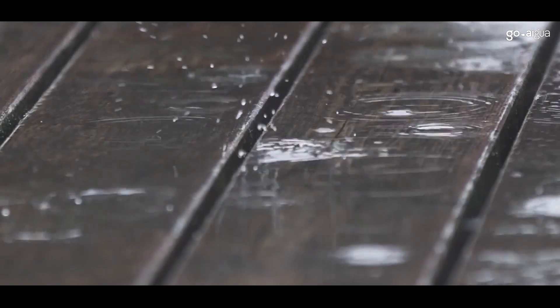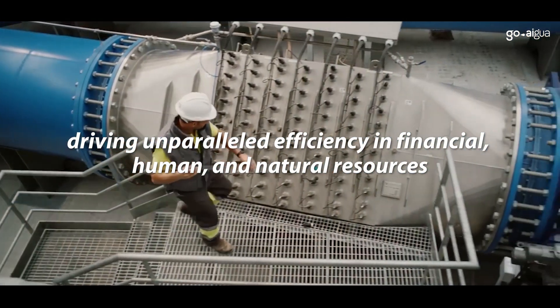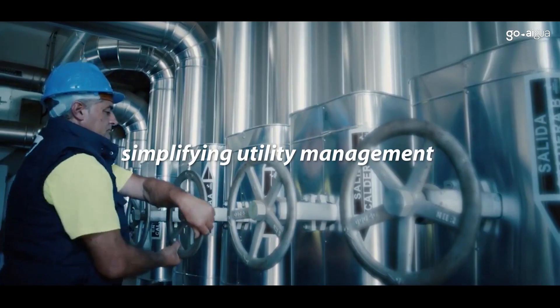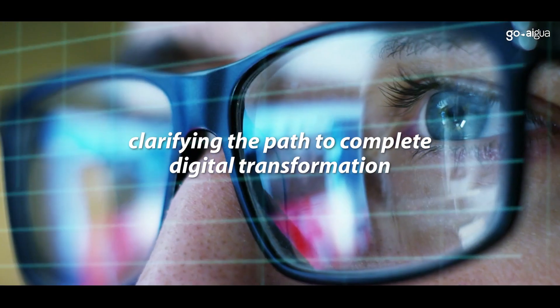Goaigua was designed to help utility leaders combat these challenges, driving unparalleled efficiency in financial, human and natural resources, while creating customer-centric utilities, all while simplifying utility management and clarifying the path to complete digital transformation.